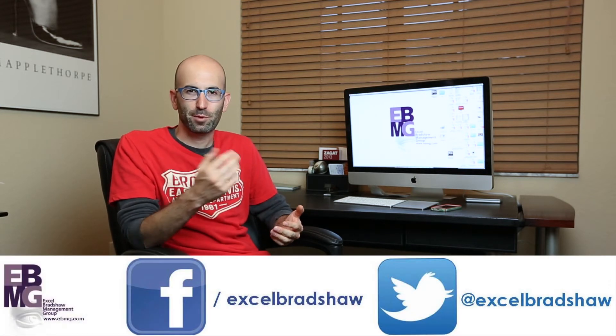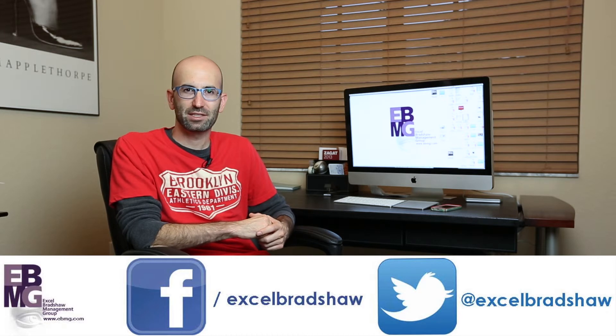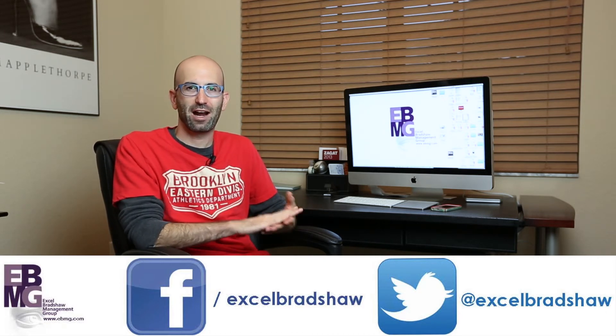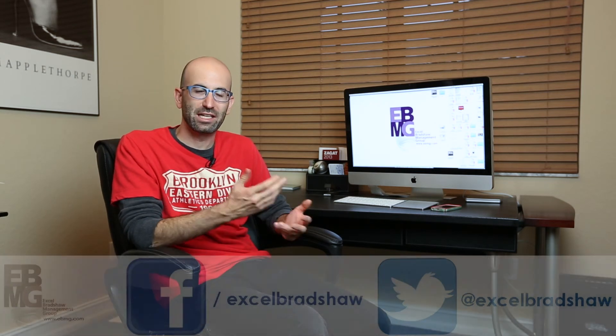I hope that quick tip is helpful. If you want to like us on Facebook, you can find us at facebook.com/XLBradshaw. If you want to follow us on Twitter, we are at XLBradshaw. If you want to email me, I'm always happy to take questions — MBLevine at ebmg.com. I am Mark Levine from XL Bradshaw Management Group, and I hope to see you here again.